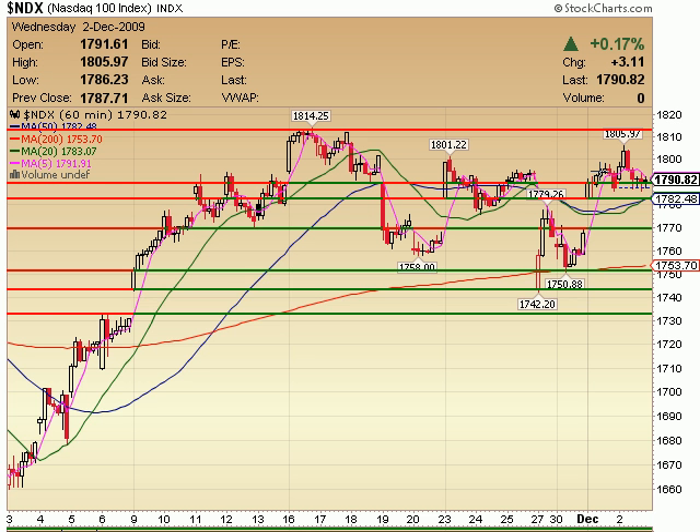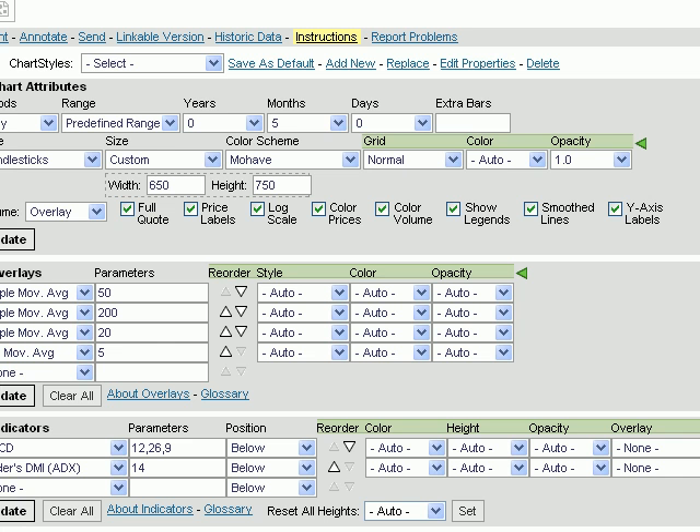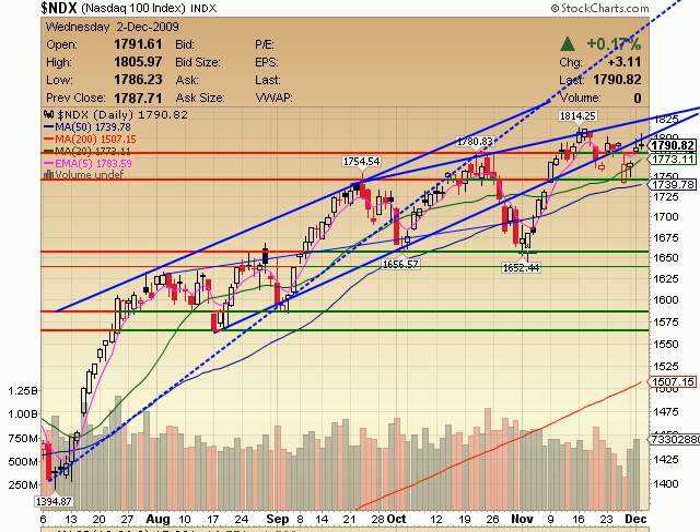NDX on a 60-minute is doing the same thing too — not able to hit its highs. You'll notice that the SPX and the Dow got up and over their previous highs, but the NASDAQ is not faring so well, not quite able to get back up to its highs. So in terms of current charting it is lagging ever so slightly behind the rest. Keep in mind, though, that it is up a lot over the last few months — actually up more than the other indices. But in the last few weeks, you can see that it is kind of lagging behind.